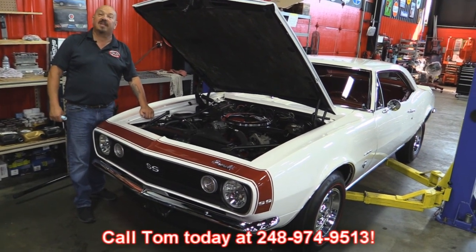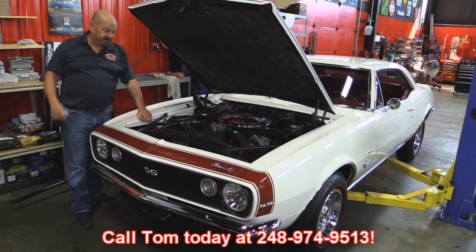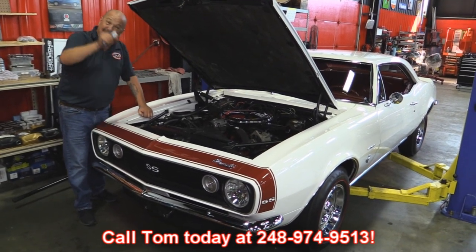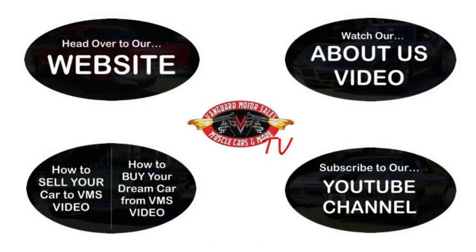Give us a call at 248-974-9513 and let Vanguard Motor Sales put this dream in your driveway. We've made it really easy for you — click on any one of these five pictures here and it'll take you right to whatever you're interested in. We'll give you about 30 seconds to click these pictures; if you need more time, just go back in the video and click that picture.